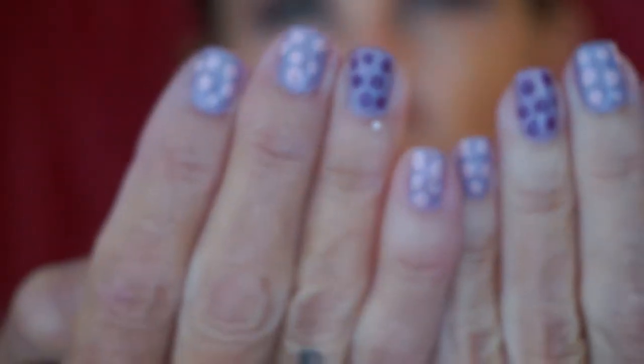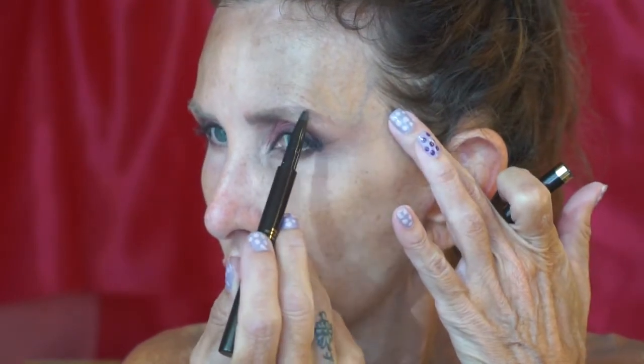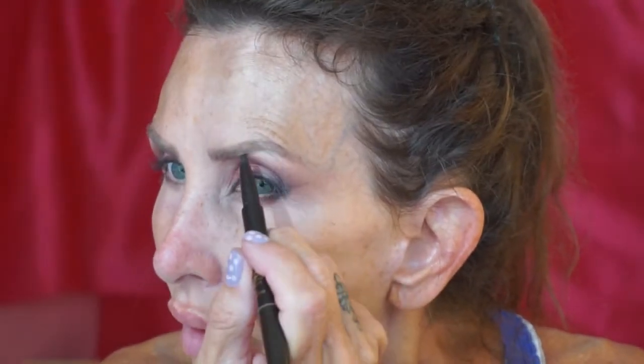Let's go ahead and do brows. I'm going to use my Tom Ford brow pencil in the color Espresso. You want to see my nails? Yes, they have a mauve thing going on. The color is Espresso and I'm just going to draw little hair strokes.